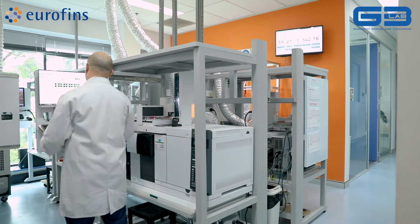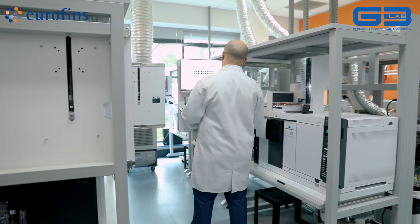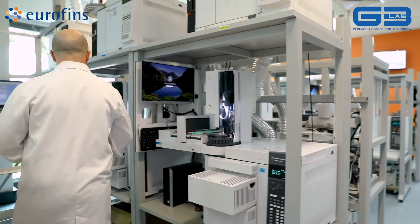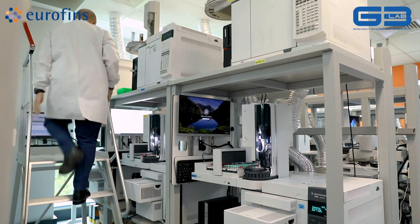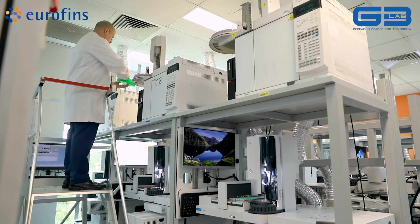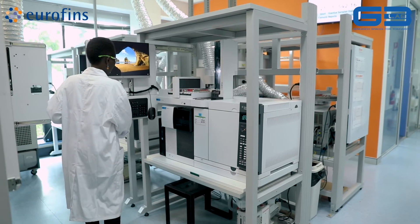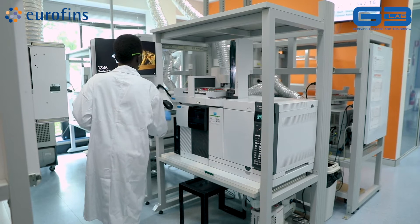We realized that horizontal space wasn't an option — we really needed to invest in vertical space. Optimization of vertical space was the key. We basically tried something that hasn't been done worldwide, at least within the group, which was the stacking of instrumentation. We're talking about very delicate, sensitive, heavy instrumentation. We wanted to challenge the status quo and go for the vertical space.